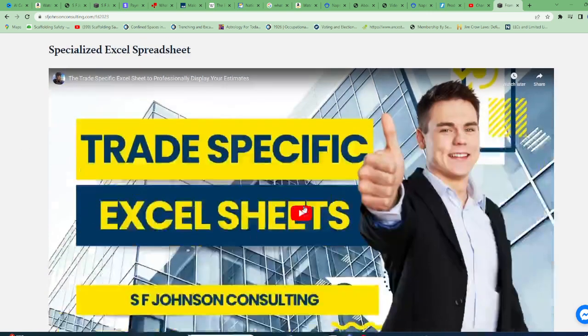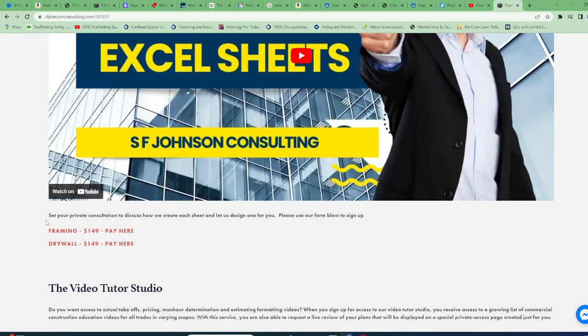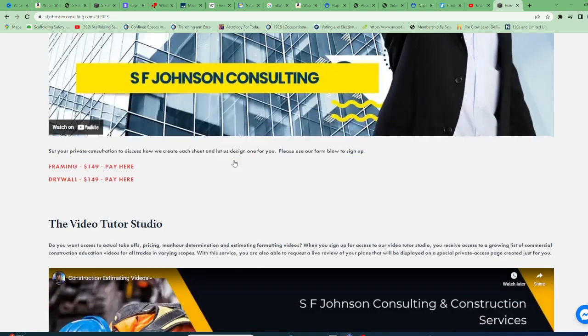Specialized Excel spreadsheets — again, just for framers and drywall pros. Pay here and watch the video to see what it's all about. Those require interviews so we can make sure we have everything you want, along with everything we think you should have on your spreadsheet.